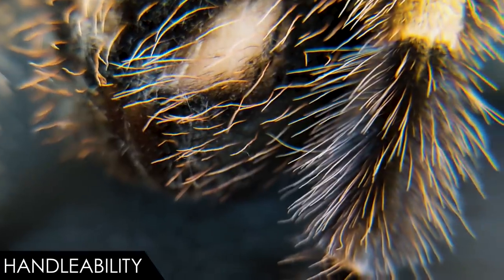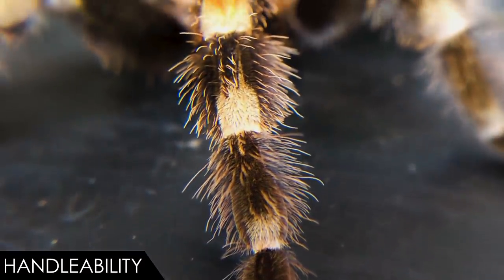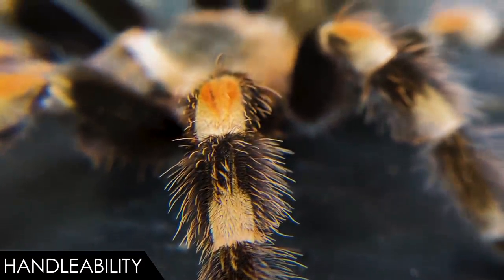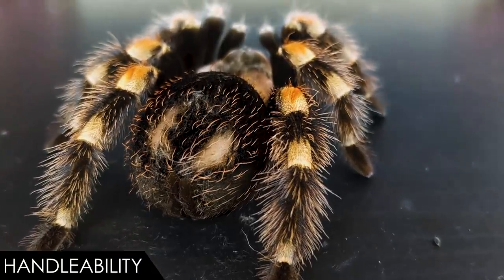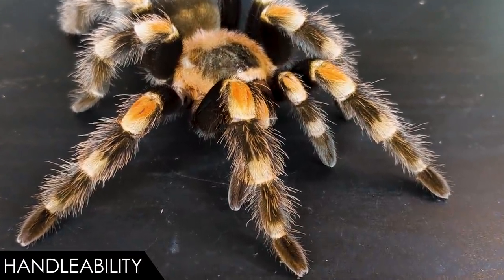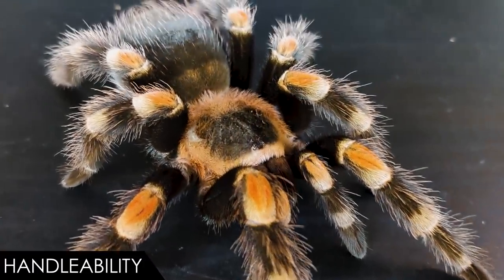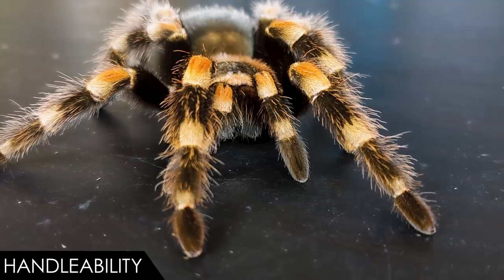Like many New World tarantulas, they often kick irritating hairs. They may give a little warning, but not much, and those hairs are extremely irritating on the skin — much worse on the eyes or if inhaled. The worst thing about handling tarantulas, and these are no exception, is the risk of a fall. Tarantulas can suddenly bolt, and big heavy ones like this are fairly fragile and can easily be damaged or killed from a fall.